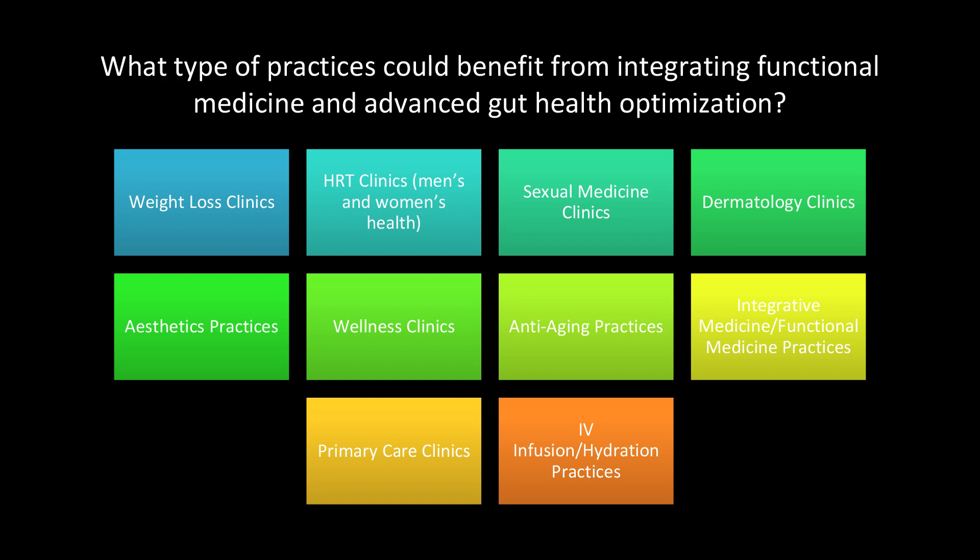What type of practices could benefit from integrating functional medicine and advanced gut health optimization? Practically any kind: weight loss clinics, hormone replacement therapy clinics, men's and women's health practices, anti-aging practices, wellness practices, integrated medicine practices, and primary care clinics. Really think about how you can integrate this into your practice. Now Carrie will be taking over — she's going to cover the course content for the next few hours, and by the end you should have a very solid understanding of how to do this from a functional medicine standpoint.